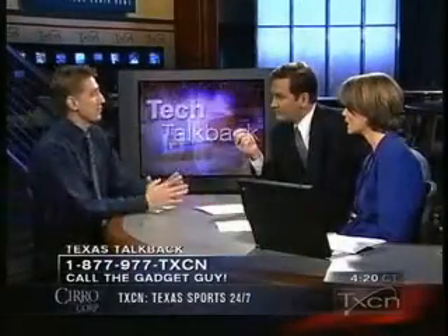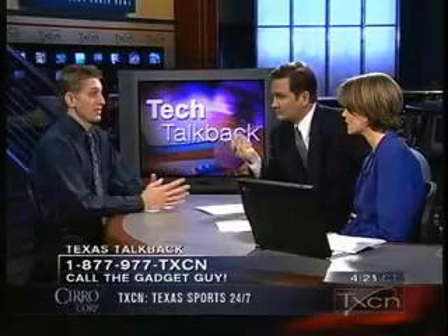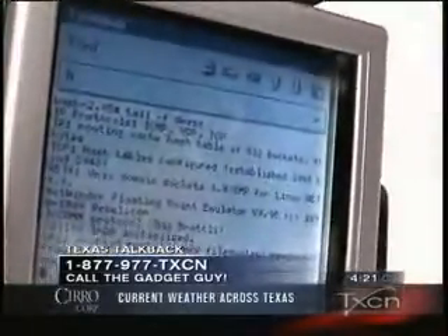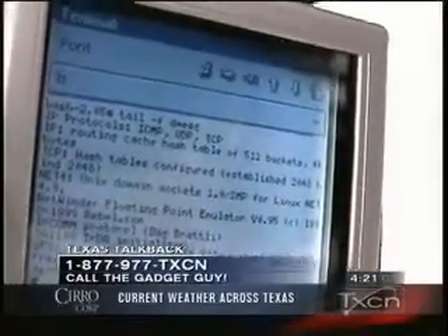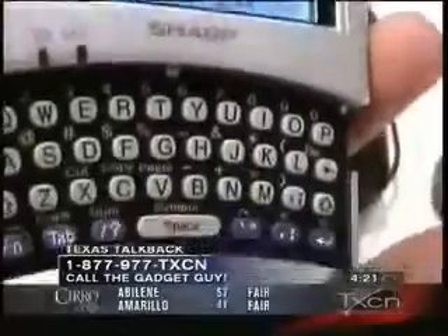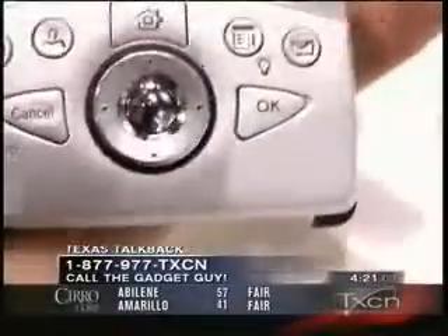Another big thing at the show was PDAs. Traditionally, these have been Palm or Handspring devices — there never really has been a Linux PDA. Well, finally, it's out. Sharp has come out with this Zaurus. It's kind of expensive, going to be about $599, but it'll be available this spring. There's a full keyboard on this, so not only does it run Linux, as the geeks love, but you can type away at this little thing.